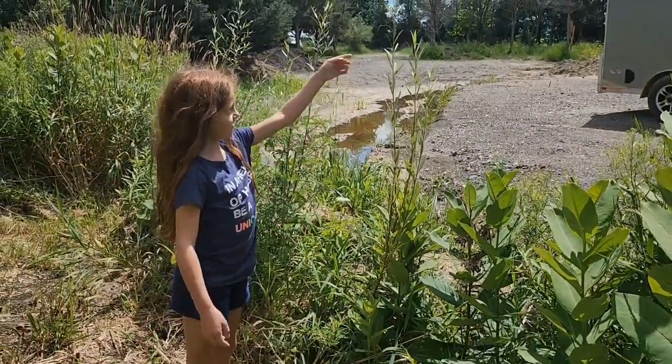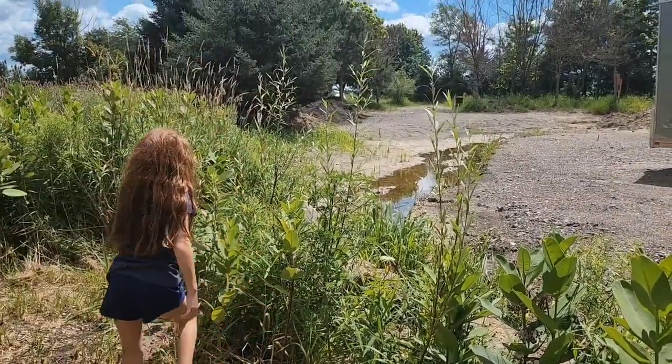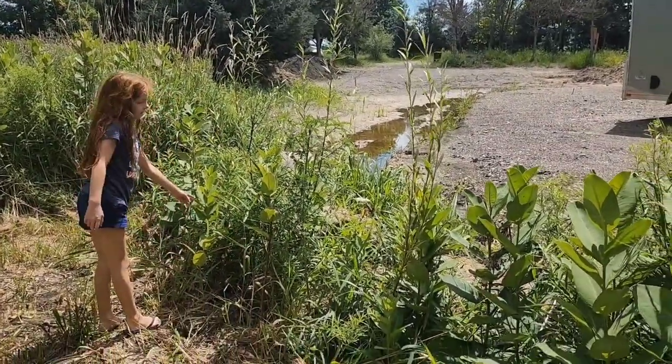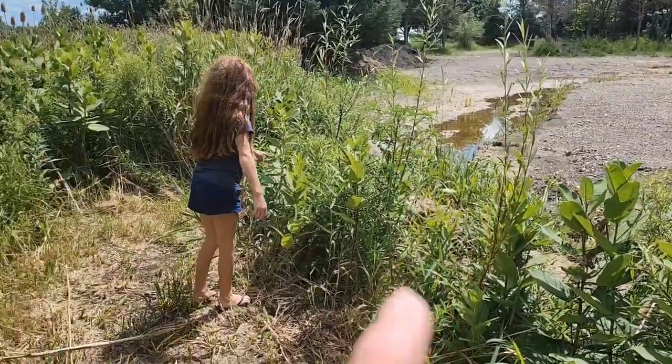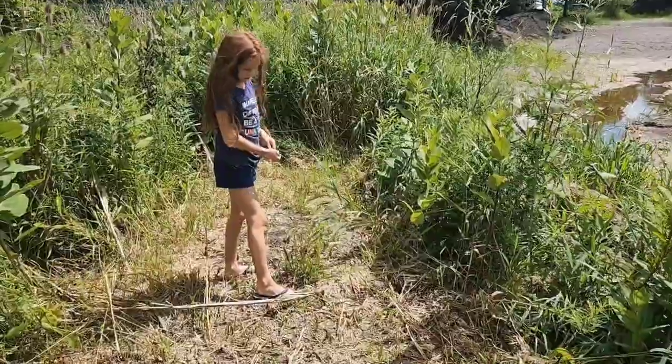Here's the tree - there it is. Look how big it's getting! And if you look behind you Aria, there's one there, there's one there. They're getting real tall. If you guys can see over there, there's a bunch of flooding on their property and look at us over here - dry! That's pretty great, how big those are getting.